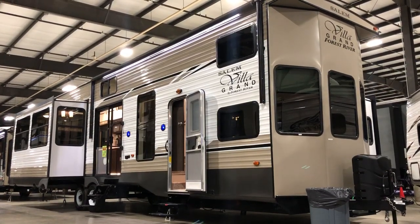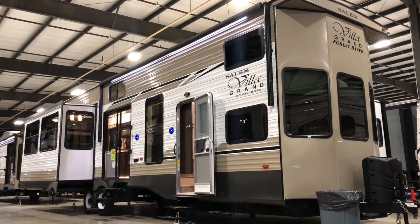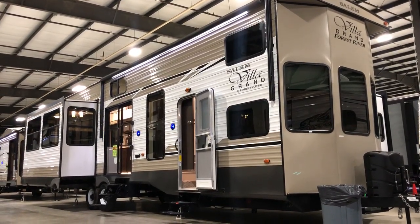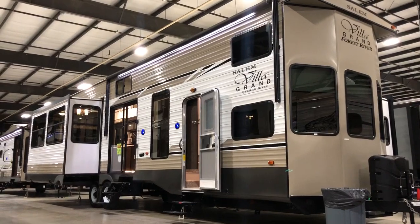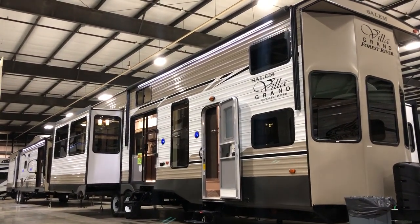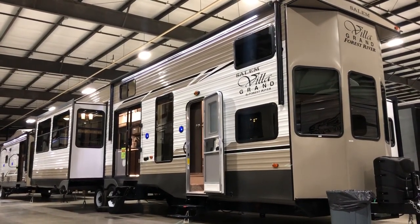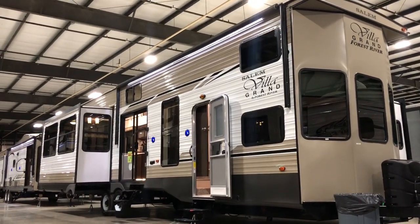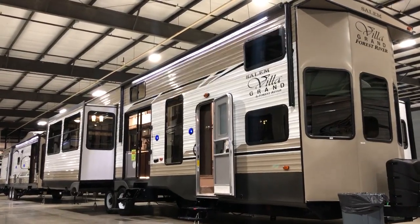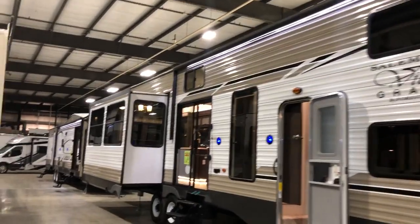Hey everybody, this is Joe Anderson with Tarrytown RV, standing inside the largest warehouse around, full of RVs. This is Tarrytown's new warehouse, and I am looking at the Salem Grand Villa 42 DL — one of the most popular units inside this showroom and on the internet right now. Check out the Salem Grand Villa.